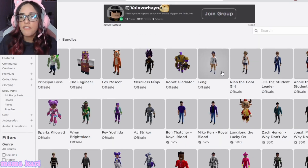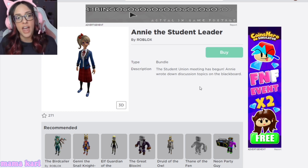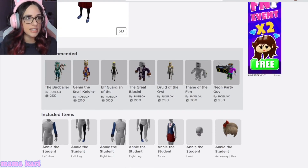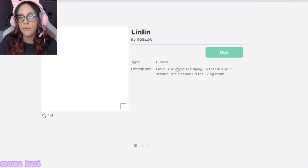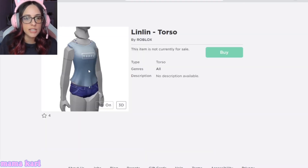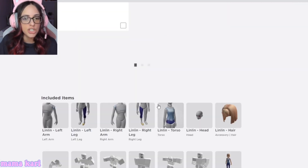Then we've got all these like Fing and Annie the Student Leader. These ones you don't obtain by a toy, so I think they're going to be on sale in the avatar shop — you just buy it right there. None of them have separate faces but they're really cute for Arthro avatars. I really like Linen and how her shirt says 'happy' on it. I think that's a really cute outfit she's got going on.